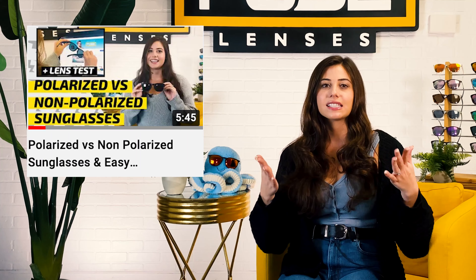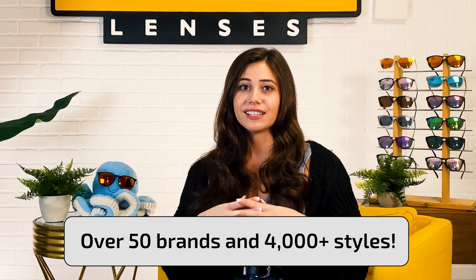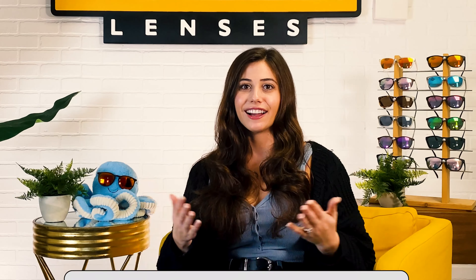Like all the videos I'll mention today, it's linked in the description below. We offer replacements for over 50 different brands and 4,000 plus styles. And if you don't see your designer brand or style on the site, we'll still make customized lenses for your frames. But more on that and all your options in just a second.